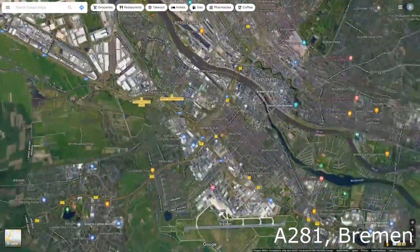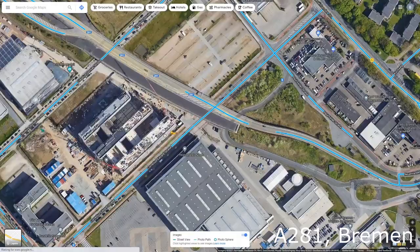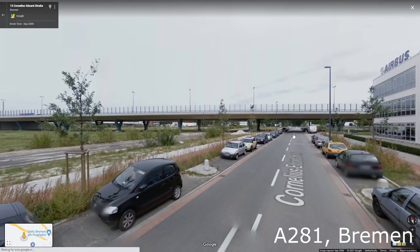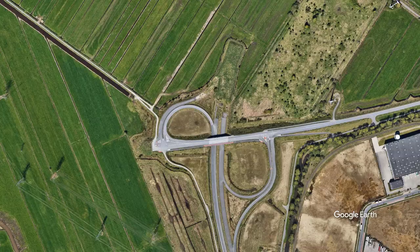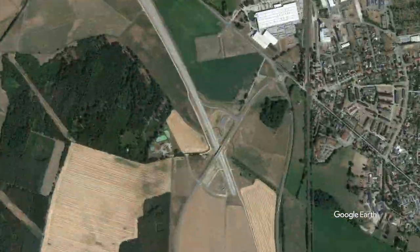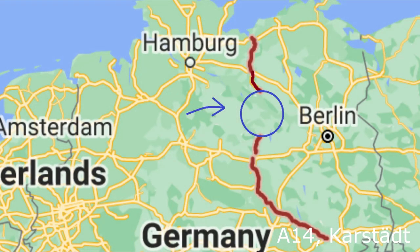Strangely enough the highway ends 9 kilometers down again in a weird way. Next up is the A14 near Kaarstedt. This one ends in the middle of nowhere, but 90 kilometers south is the rest of the A14, so these two probably had to be connected.